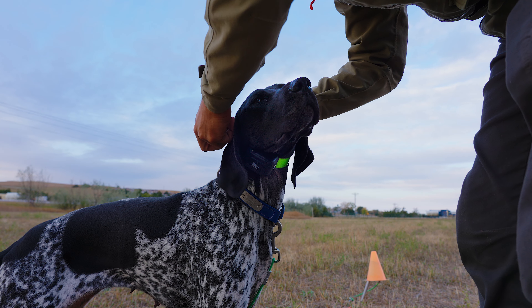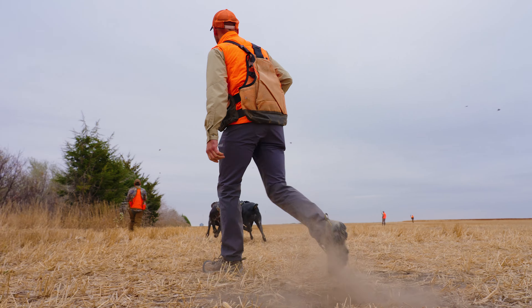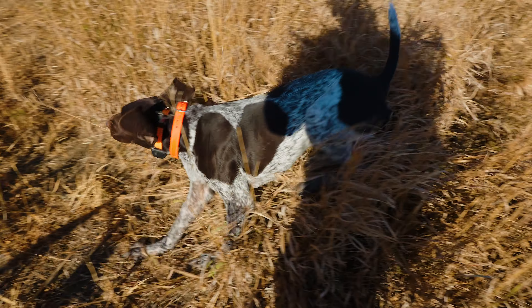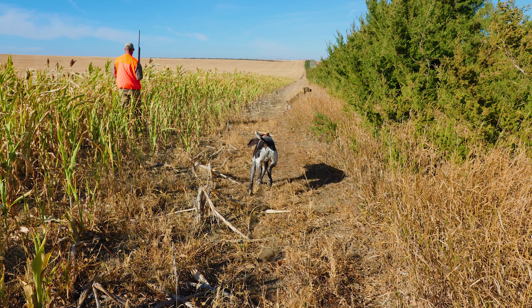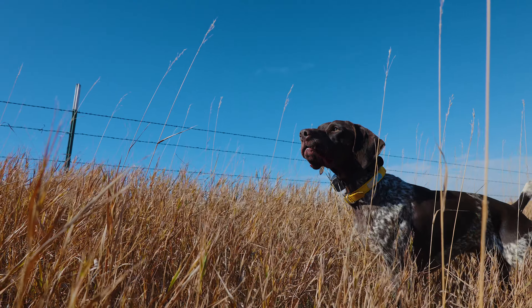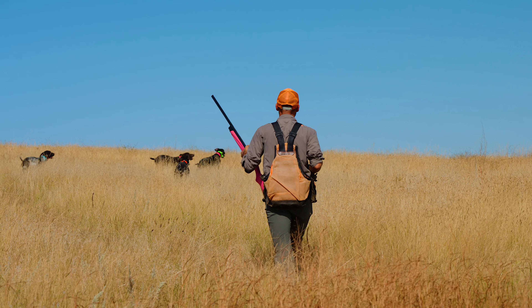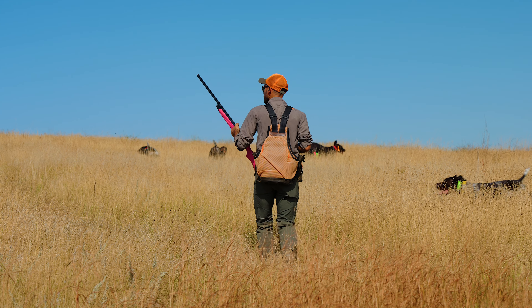Introducing the DT Systems SPR Pro Trainer e-collar series. DT Systems dog-tested, dog-tough isn't just a tagline. It represents our relentless pursuit of producing the toughest, most dependable, and durable e-collars possible. Our core beliefs, coupled with the superior advancement in technology, have combined to bring serious hunters and trainers the SPR line of professional e-collar trainers.